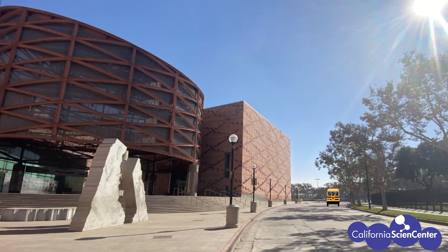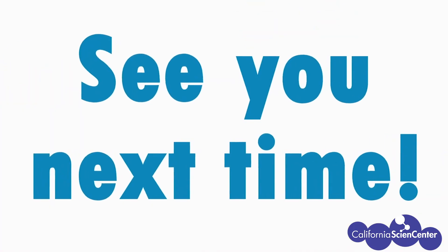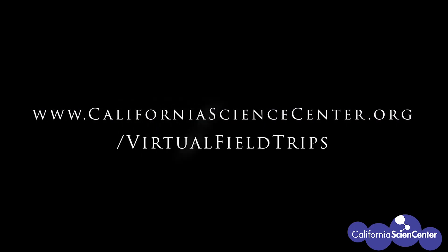We hope you had fun on this virtual field trip at the California Science Center and we look forward to seeing you next time. For more information on virtual field trips, please visit our website.